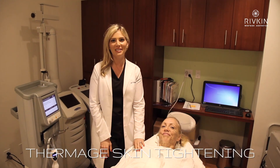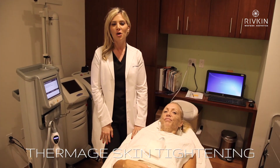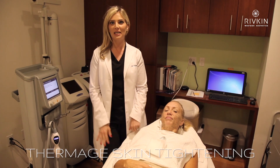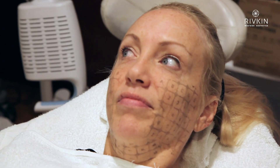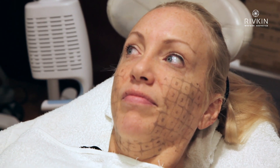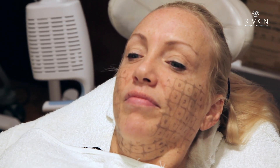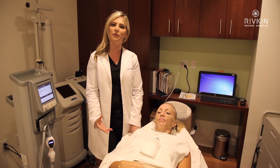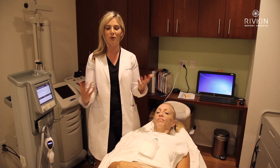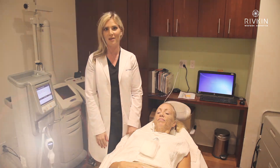I'm here with this lovely patient today. We're going to be doing Thermage, which is a non-invasive skin tightening procedure that has no downtime whatsoever. I've applied this grid which will allow me to follow these different landmarks to perform her treatment. It takes about an hour in the office, and she'll see some instant tightening right away, then her result will continue to improve over the next few months.